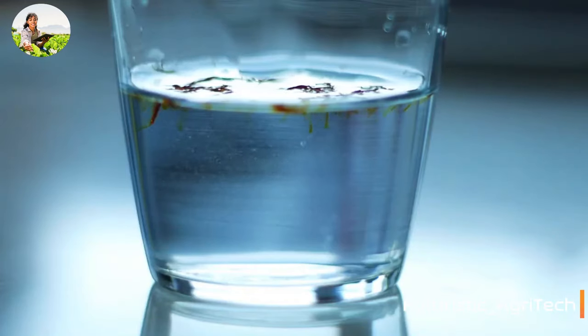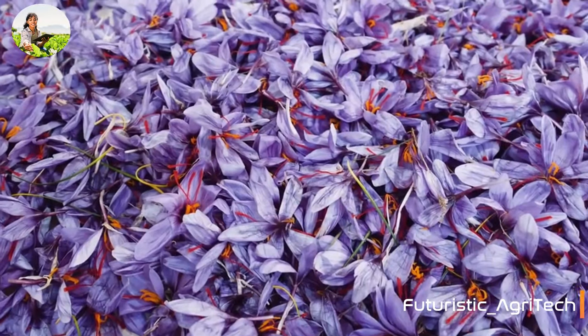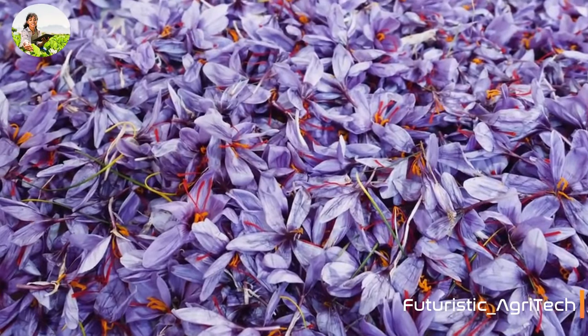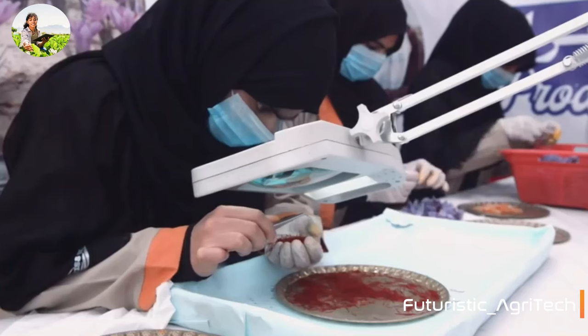Growing indoors is quite expensive, so the first step of the company is to focus on the health industry. Saffron is a $1 billion industry, and the company aims to have 5% of the market in 3 or 4 years.